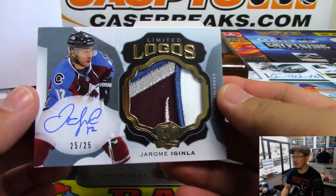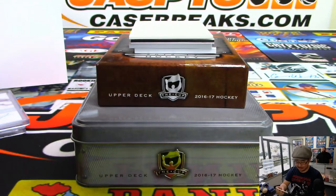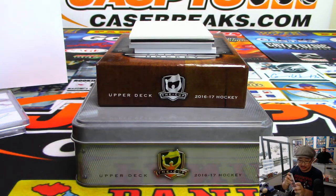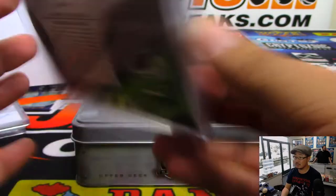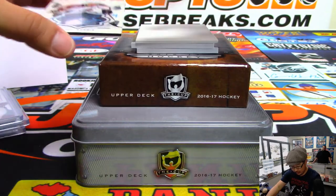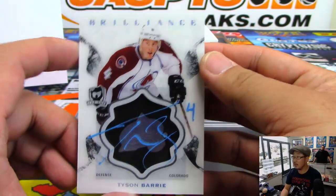Limited Logos — what a logo. That's Jerome Iginla, 25 out of 25. That's number 5. Guess what? William L. has number 5 as well — he has numbers 5 and 6. And we've got Tyson Berry. I like that blue ink autograph right there across that logo. Brilliant.